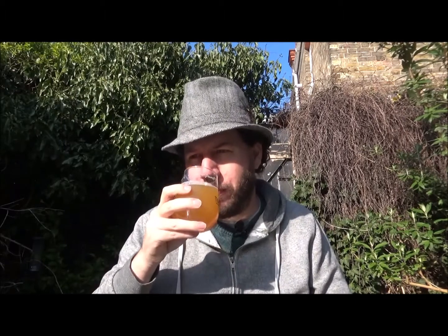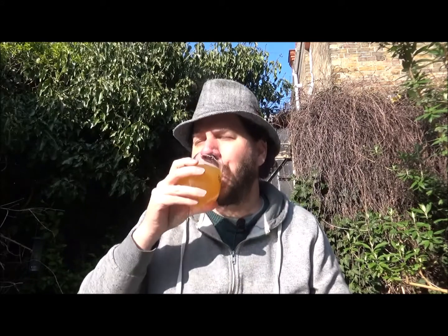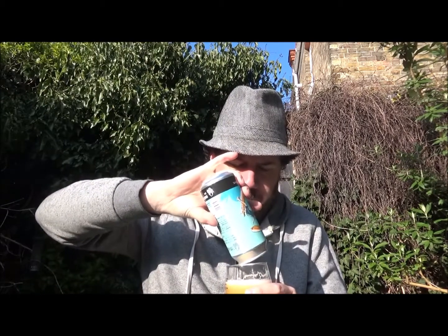We've got a couple of wood pigeons here — one's gone now, hanky panky on a fence! The drinkability of this beer — for an 8% beer you'd never think it's 8%. It's just big, bold, juice bomb flavour.